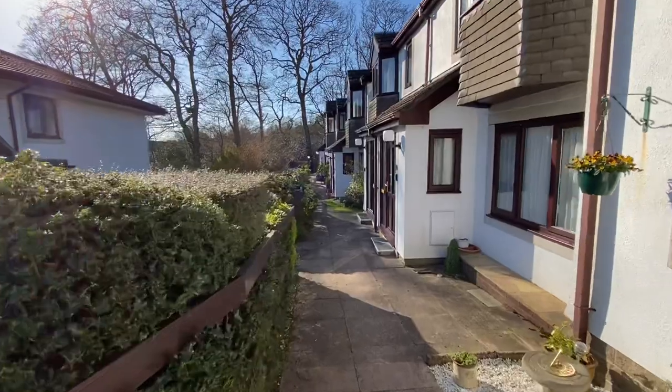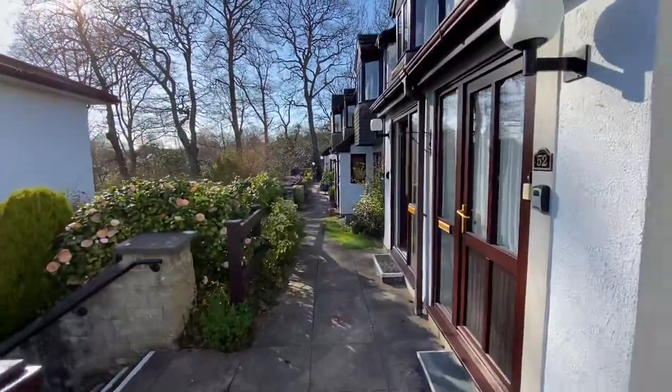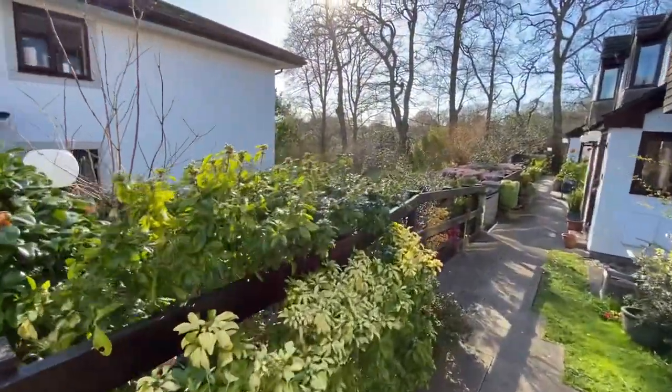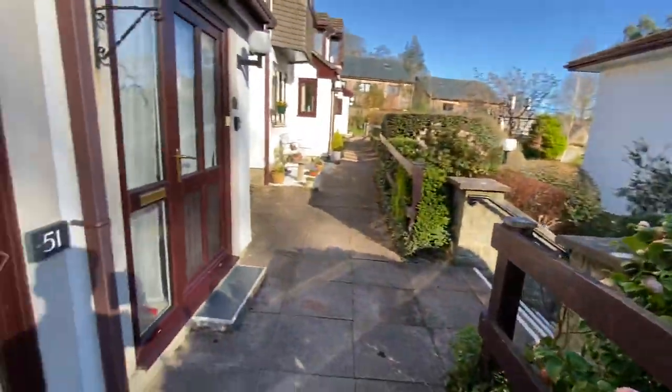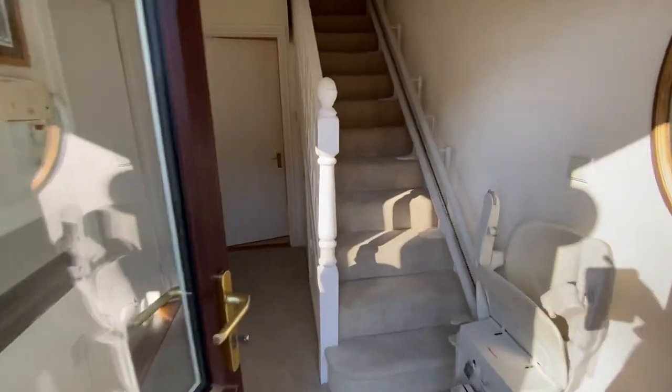Hi, this is Sean from Philip Martin Estate Agents. I am at Penhaligon Court and this is number 51, one of the terraced cottages within the development.